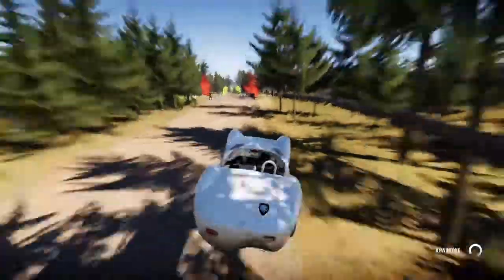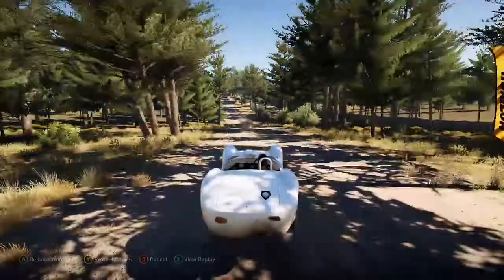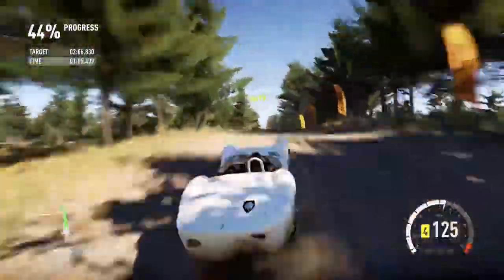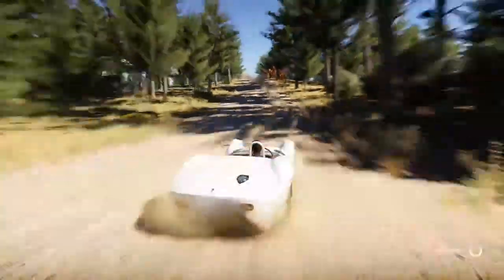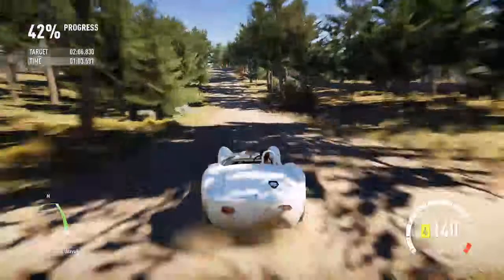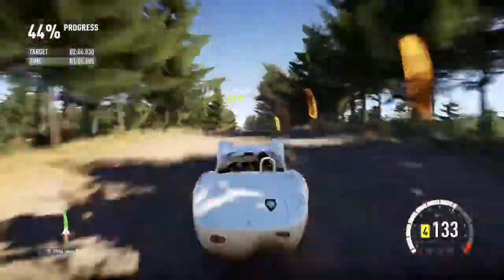I need to go a bit slower than that because as you can see I got a big amount of airtime there — so much so that I was almost over the checkpoint. Now I've hit some trees. Yeah, this jump doesn't like cars that are difficult to drive.